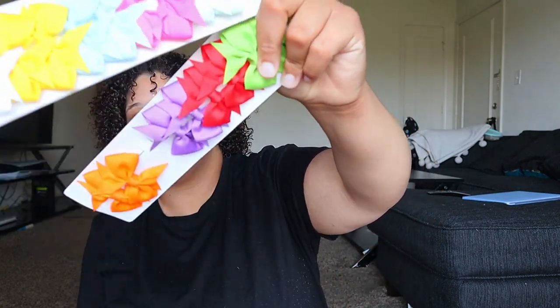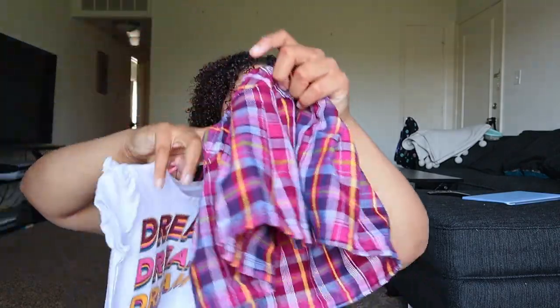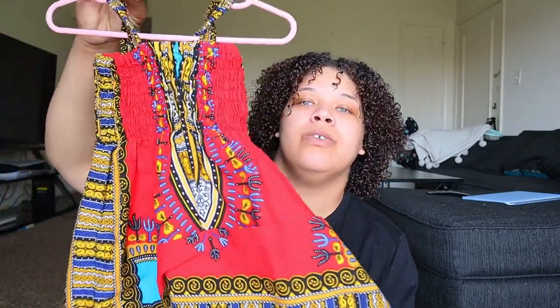As far as accessories go, I got her a ton. I got a two-pack of little bows from Shein, and from Amazon I ordered some bigger bows. From Shein I also got a bunch of ponytail holders. Back to the thrift store — I got her this super cute set that says 'dream dream dream,' and it came with a school-style skort that has shorts underneath. It was 18 months and I got the whole set for about three dollars.